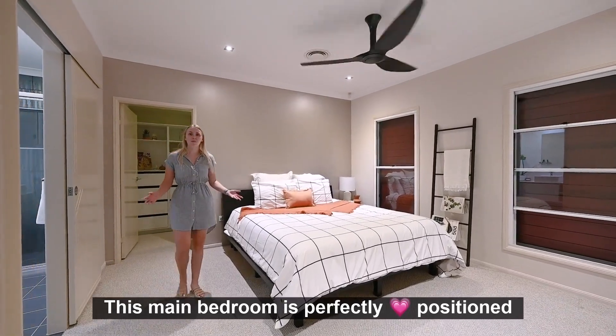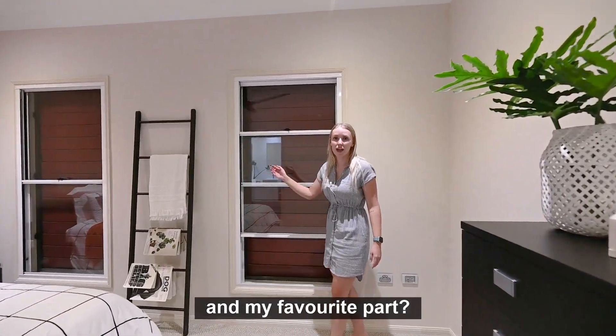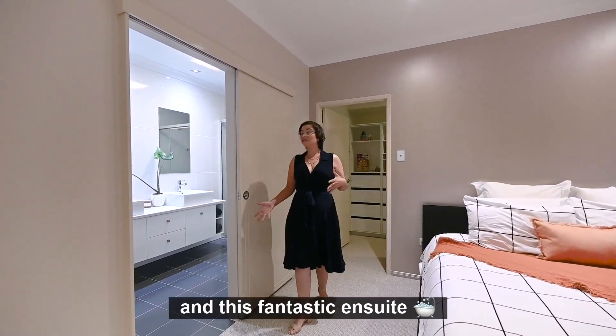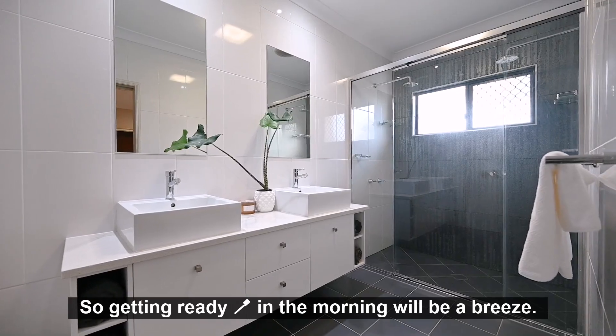This main bedroom is perfectly positioned to be away from all of the other bedrooms. It features brand new carpet, air conditioning, and my favourite part — these soundproof windows. And my favourite part is the large walk-in robe and this fantastic ensuite. It features two rain heads in the shower and a double vanity, so getting ready in the morning will be a breeze.